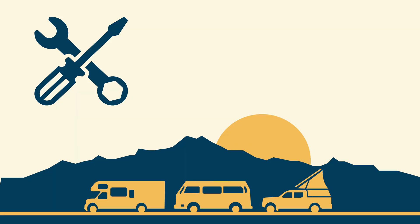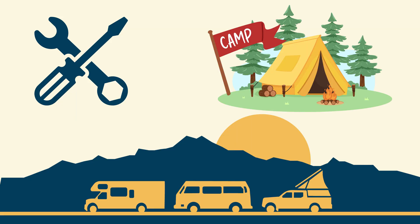Think of this as a makerspace meets adult summer camp where the primary objective is to teach and show you everything that you could possibly want to know about mobile, marine, and off-grid electrical systems.